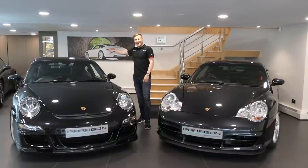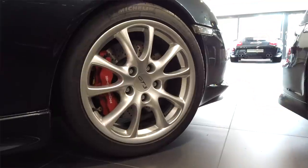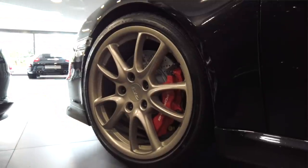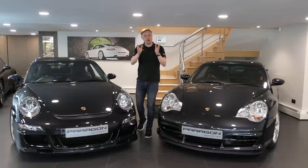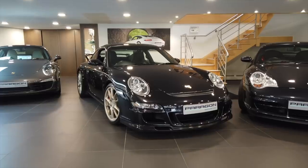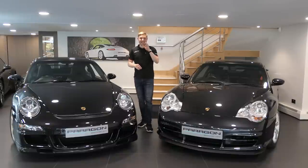Both cars have a GT1-derived 3.6-litre Metzger engine sitting in the back, and both are very similar on paper to the RS derivatives that sit slightly above them. By the time of the 997.2, the differences between the GT3 and the RS were stark. These two cars sit in a really nice sweet spot in GT3 lineage and are price-wise very, very similar — which is what makes today's test really interesting.